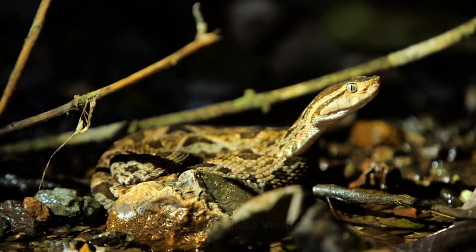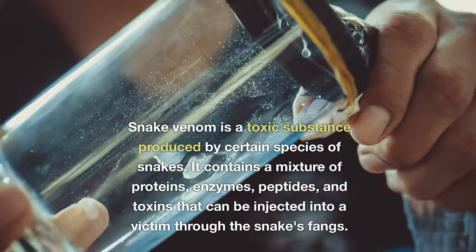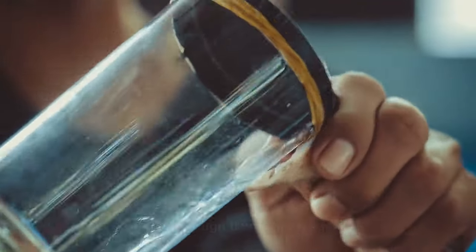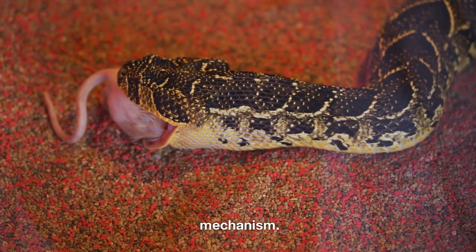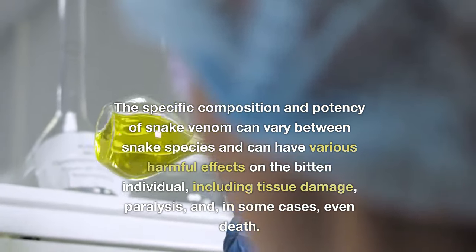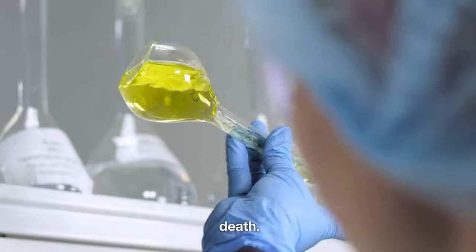What is snake venom? Snake venom is a toxic substance produced by certain species of snakes. It contains a mixture of proteins, enzymes, peptides, and toxins that can be injected into a victim through the snake's fangs. Snake venom serves both as a means to immobilize prey and as a defense mechanism. The specific composition and potency of snake venom can vary between snake species and can have various harmful effects, including tissue damage, paralysis, and, in some cases, even death.